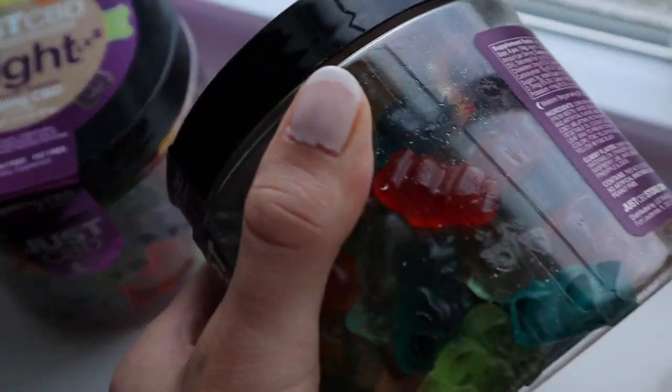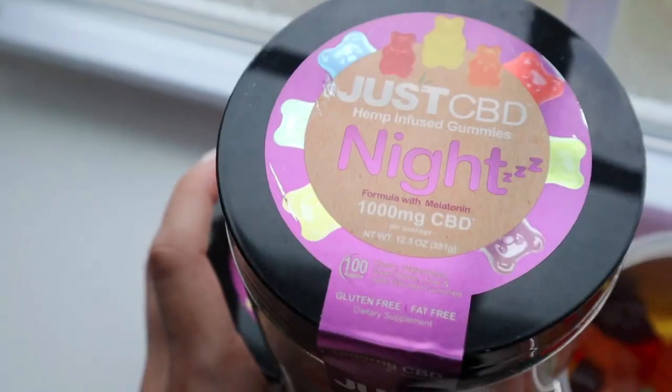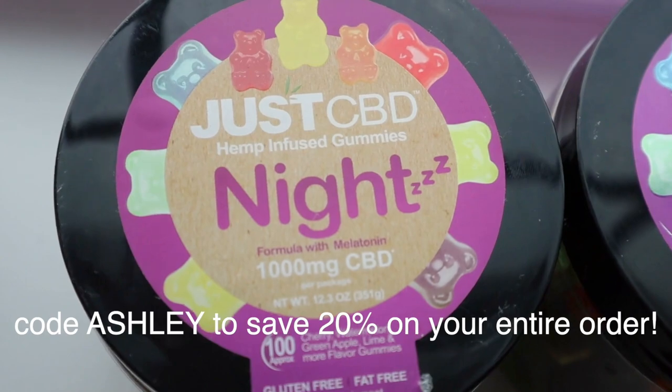That's why we got our backups. This is how much we love our night CBD. Definitely check the link down below - I'll have it linked up for you. Use code Ashley to get 20% off.